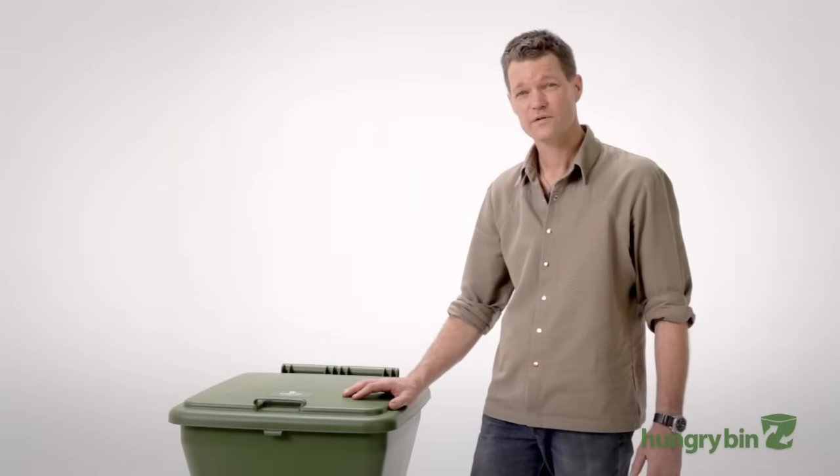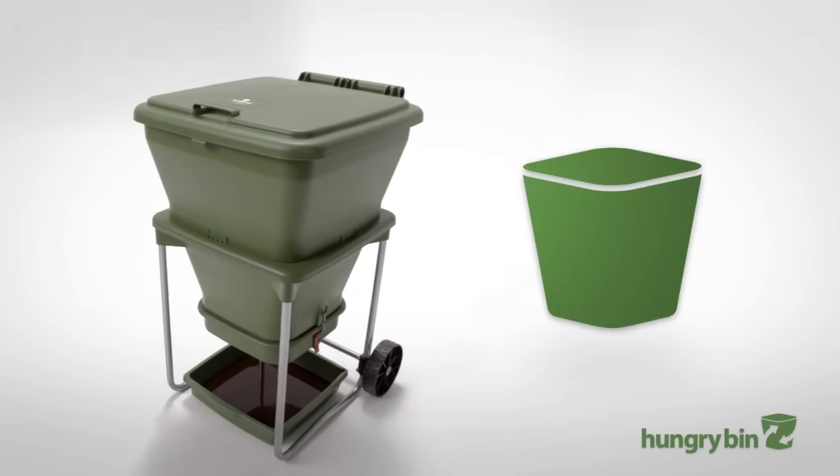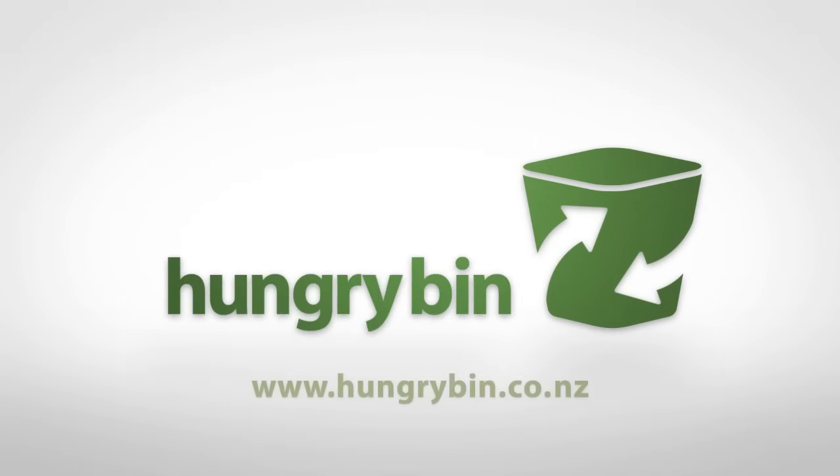So why pay for fertiliser when you can make it right by your back door? Hungrybin — the fastest and easiest way to make the best compost there is.